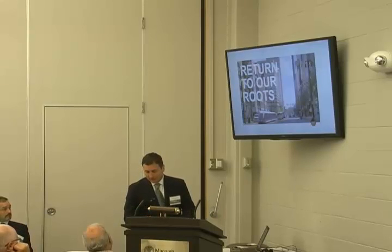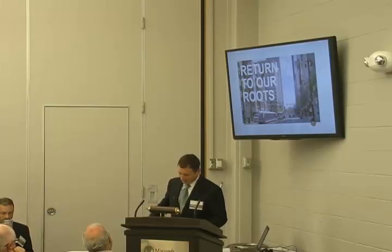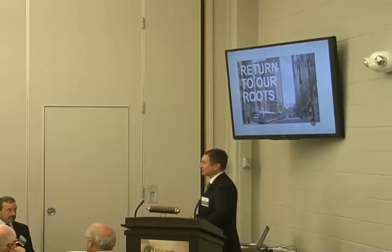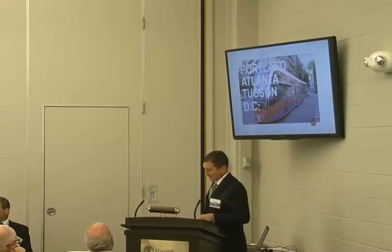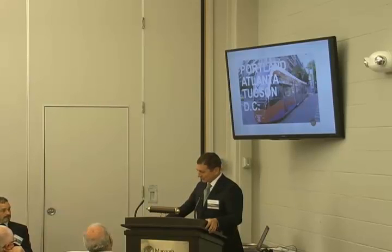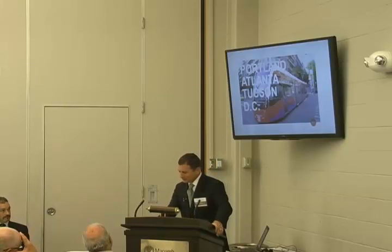Streetcars are making a comeback both here and around the country. Cities across the U.S. are re-evaluating the benefits. Portland was one of the first to reintroduce the modern streetcar in 2001, and we have projects in development in a handful of other cities — 10 or 12 — across the U.S.